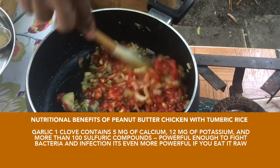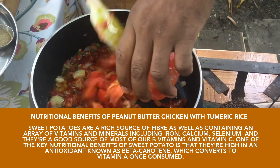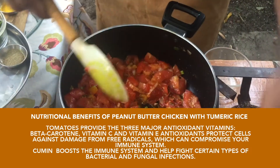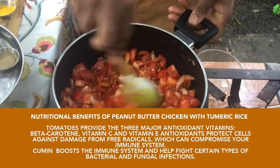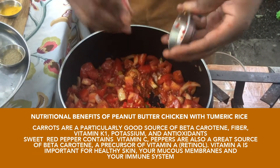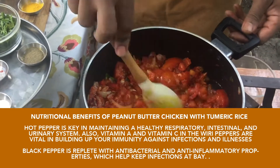Make sure everything is well covered — it looks more like a paste now. That's all we need of that. Now we're going to put in the fresh tomatoes. I'm going to turn this up just a little bit, and at this point I'm going to add the wiri wiri pepper — about four wiri peppers, because this is going to be quite a thick sauce and it needs some kick to it.